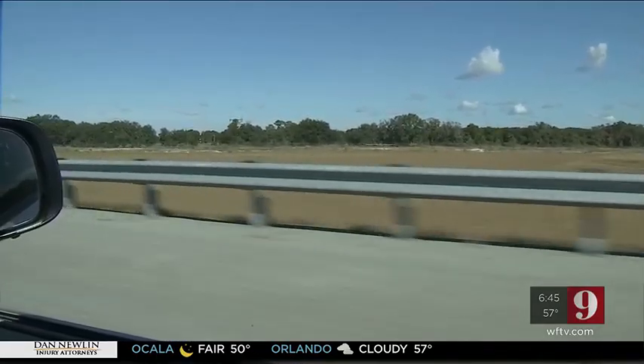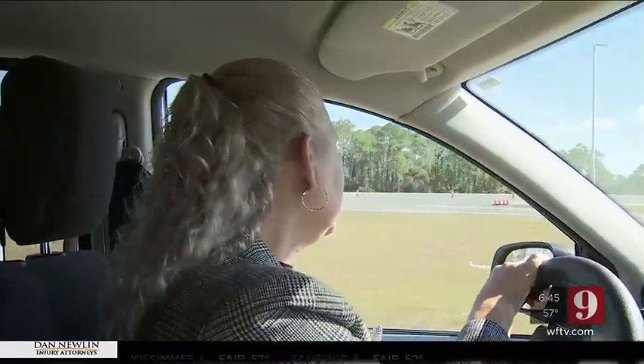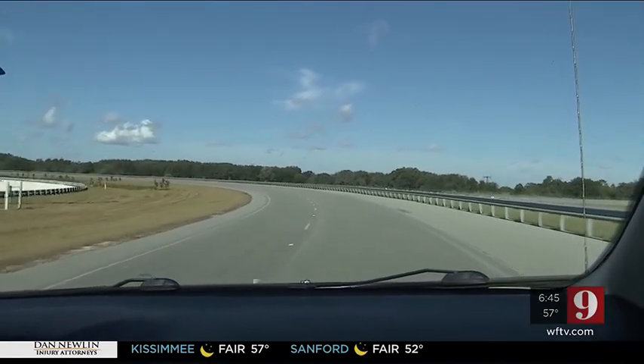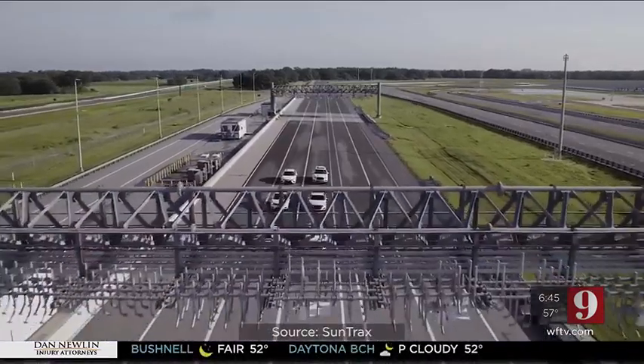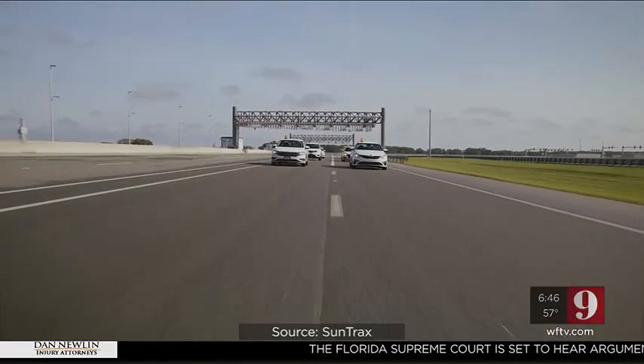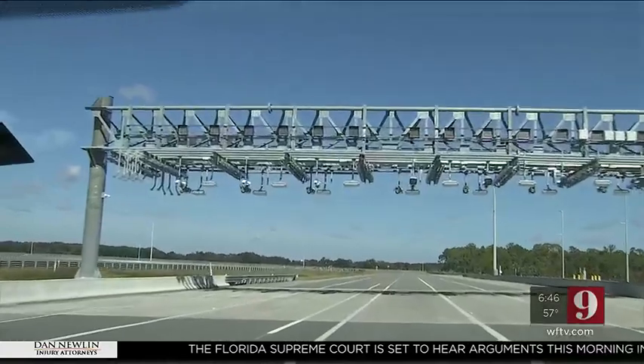Our tour started at the highway speed oval. It's a two-and-a-quarter-mile track with speeds up to 70 miles per hour. Companies come in and put autonomous and connected vehicles to the test. They can maneuver the vehicles in ways that they can't do in the production environment, allowing them to see how the vehicle responds. They can also test the toll technology.